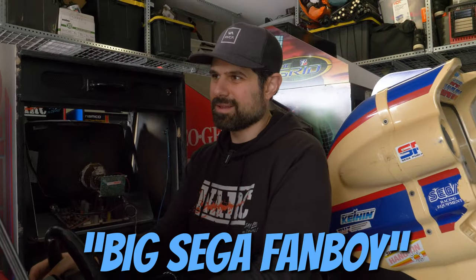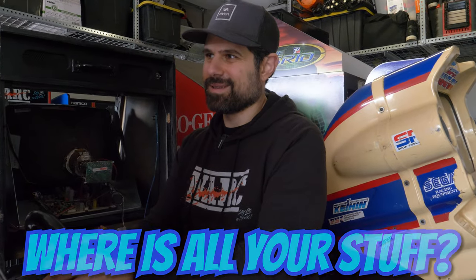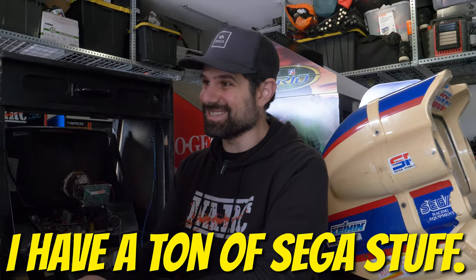Dude, you say you're this big Sega fanboy — where is all your stuff? Dude, I have a ton of Sega stuff. Show me!